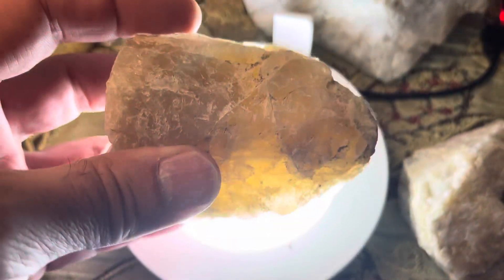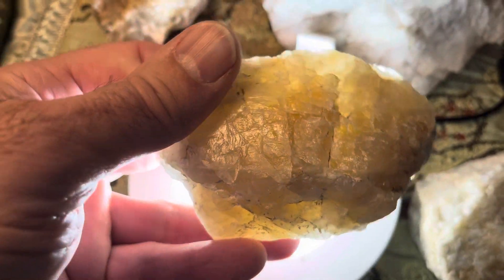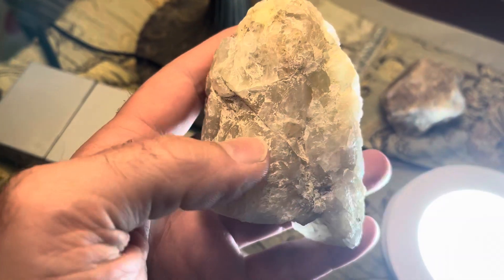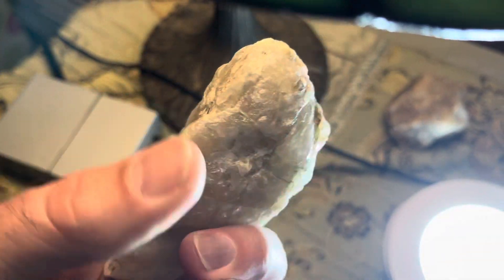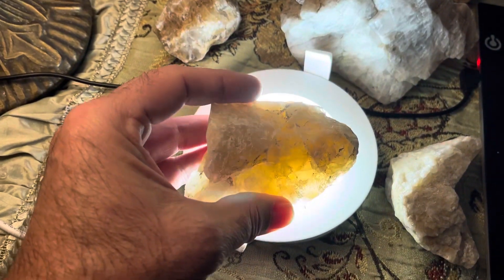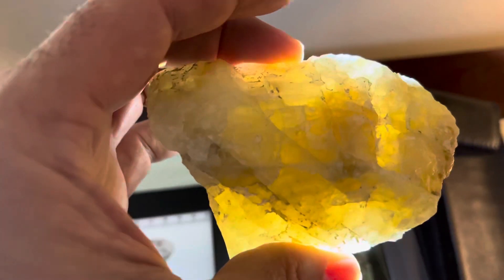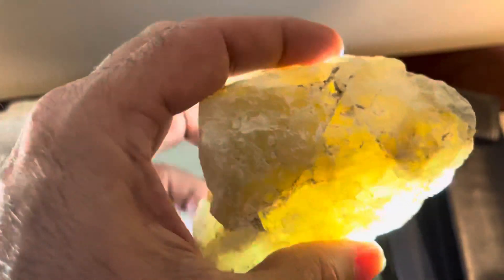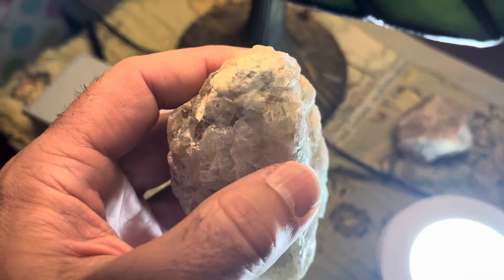I found this incredible specimen, pulled it out of the creek the last time I was down there. It is a beautiful rock — look at all the color variations in it. Deep inside it's got a great golden color to it. You can really tell it right here, look at how beautiful that is.